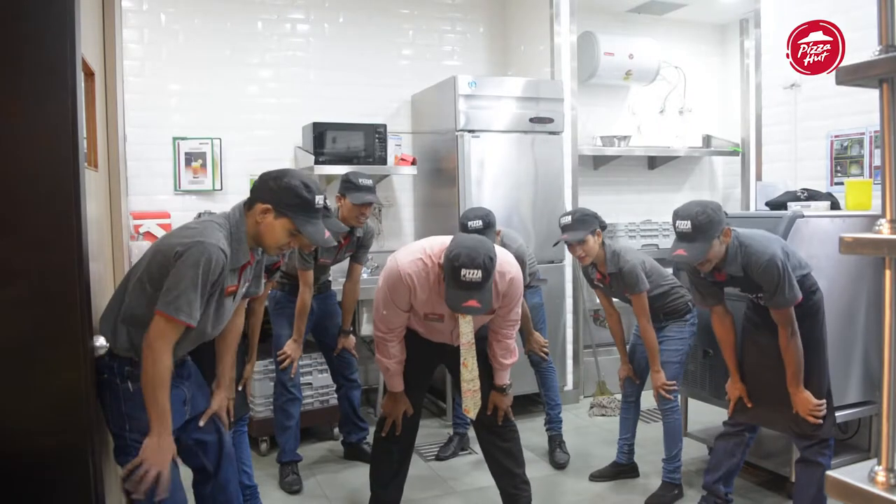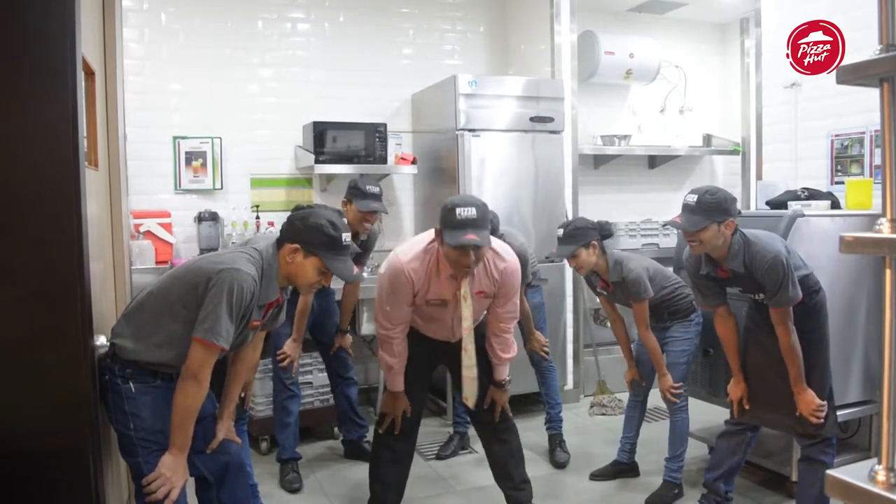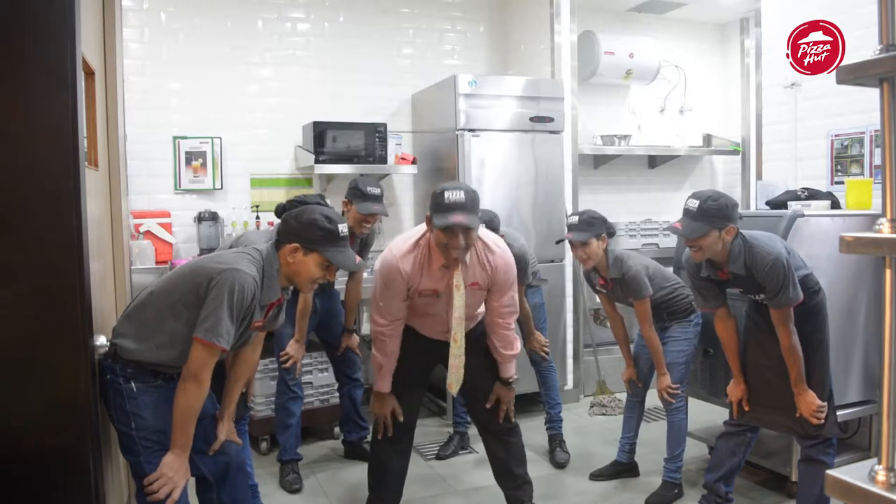Our store teams are super excited to serve customers in this new format. So guys, are you ready? Yes!